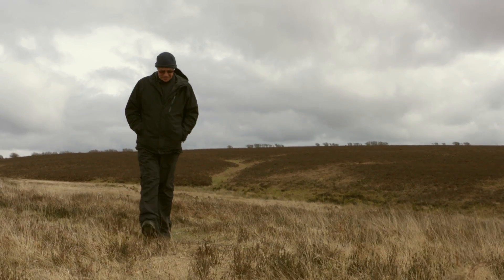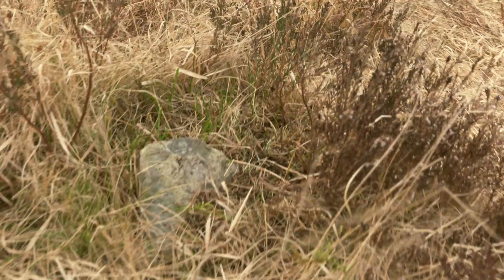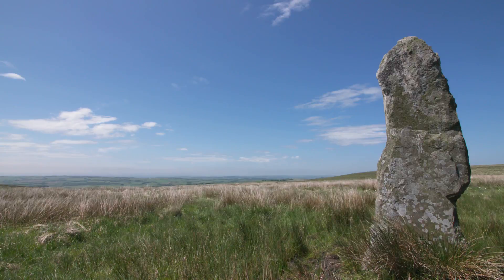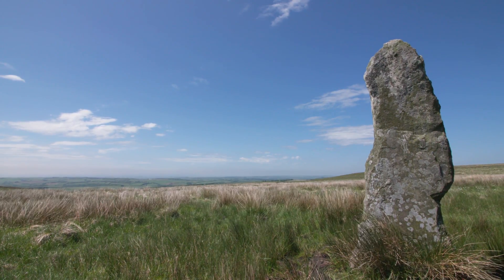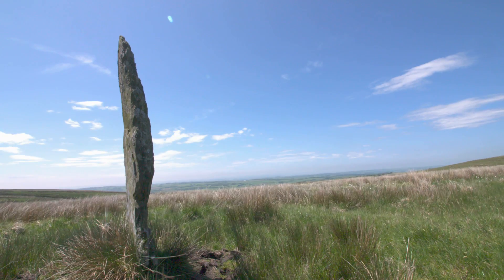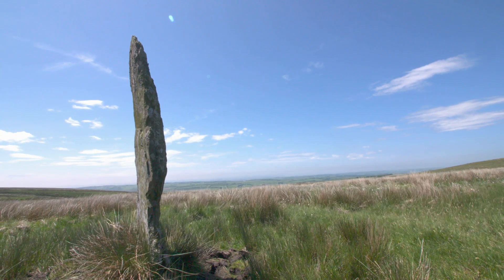You'll see many of them marked on the explorer map. Some are easy to visit, others you'll need to look quite hard to find. The largest and most striking is the Long Stone. At nine foot high, this single stone dominates the landscape. It's a walk to get to it, but worth the effort.